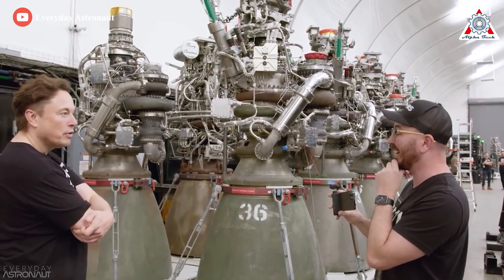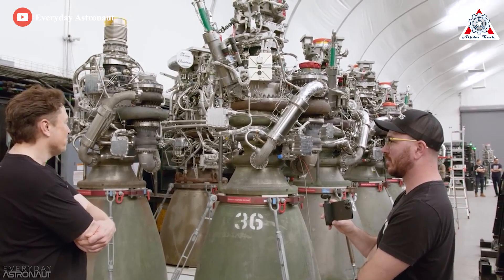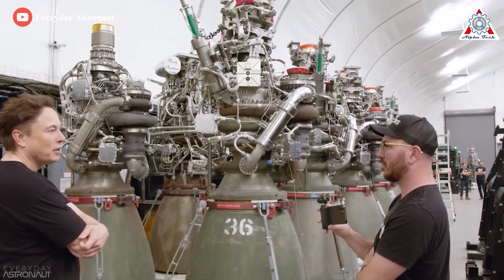We blew a lot of engines up. I think we might have blown up 30 engines. That's a lot.